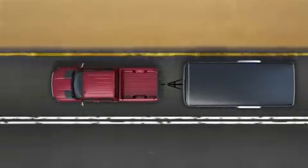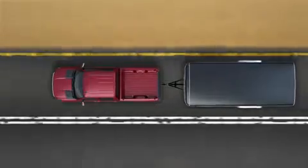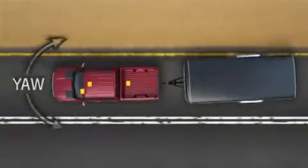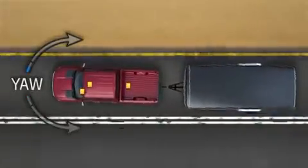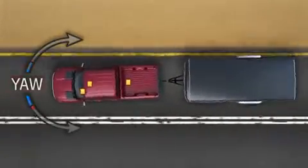If something causes your trailer to sway, for example a gust of wind, the Trailer Sway Control System detects and measures the yaw motion of your Silverado. When measurements exceed the system's threshold,